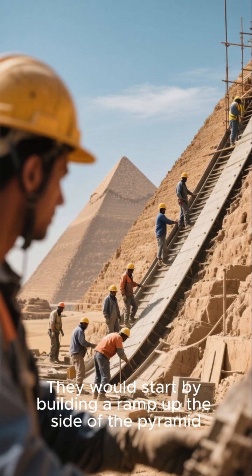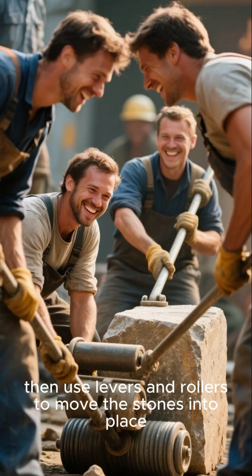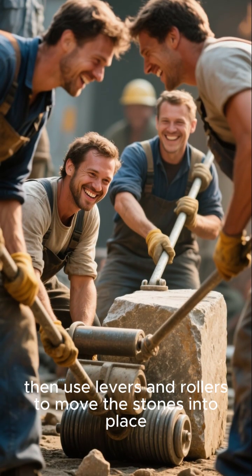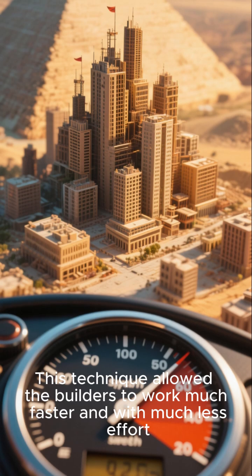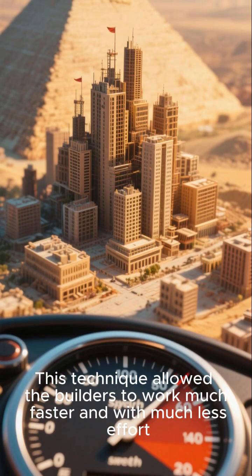They would start by building a ramp up the side of the pyramid, then use levers and rollers to move the stones into place. This technique allowed the builders to work much faster and with much less effort.